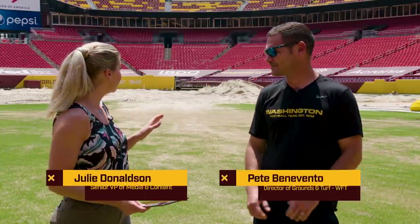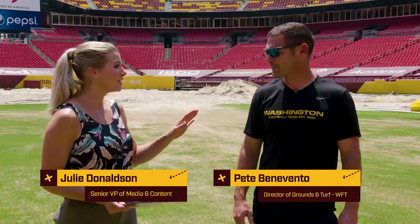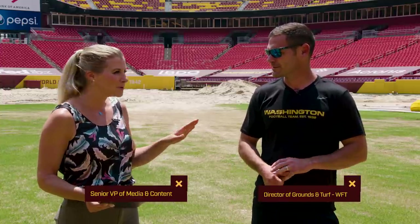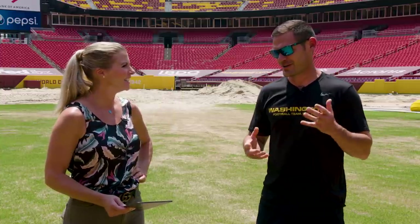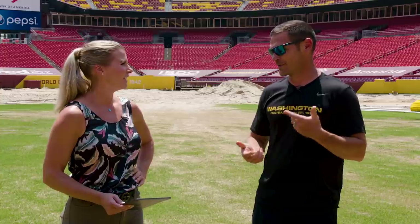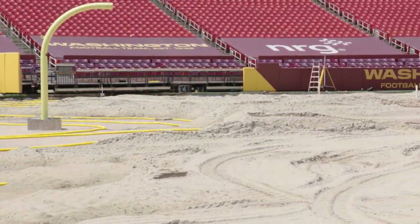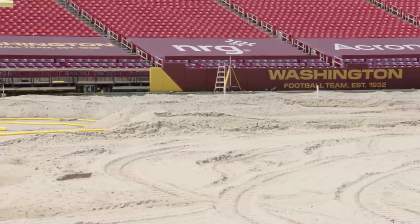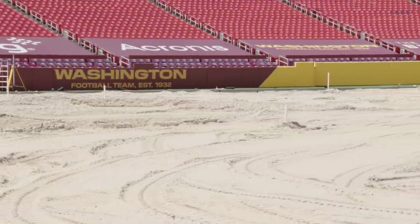Pete, first off, this project — what is it when you first hear, 'We're going to redo the entire field at FedEx Field'? What goes through your mind? First was happiness and joy and relief. And then once the wheels get started going with the contractors, the project gets a little overwhelming at certain times, and you go, 'Boy, we're actually going to do this and we've got to do it right one time.' Right now it's a little bit calmer, but when we first started off, it was a little panic.